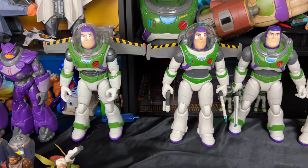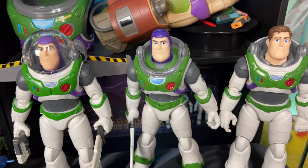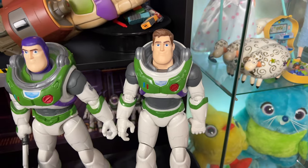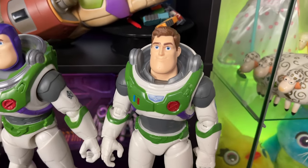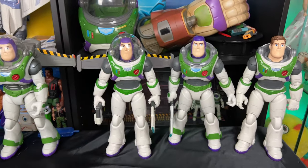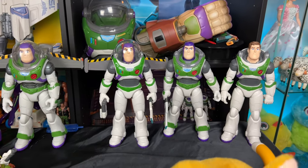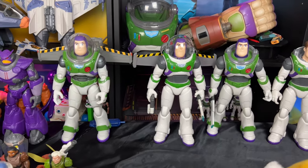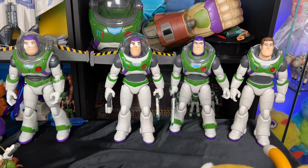Next we have the Chris Evans talking Buzz that has the light-up blade — very cool. And then we have the normal 12-inch Mattel action figure with the hair sculpt, which is pretty great. So these are my Ranger Alpha suit Buzzes in the 12-inch scale, and it's interesting to see what options Mattel has given us so far for the 12-inch scale.